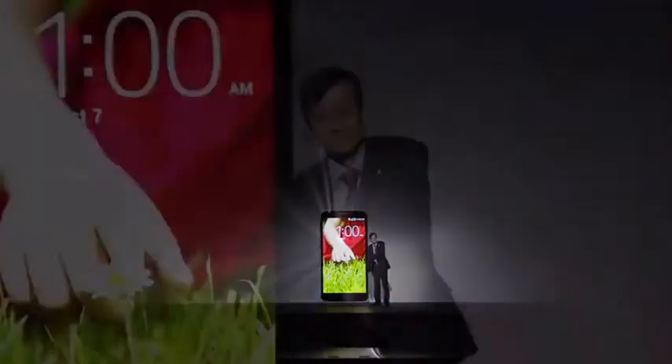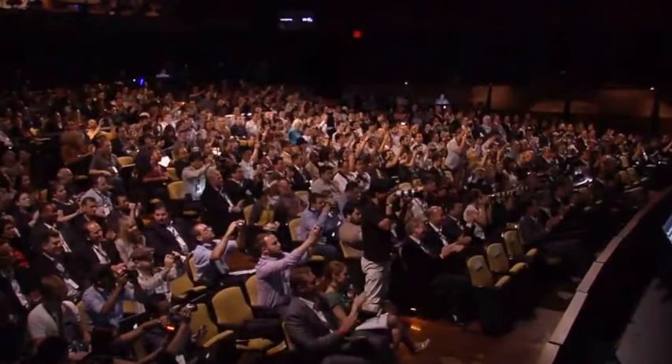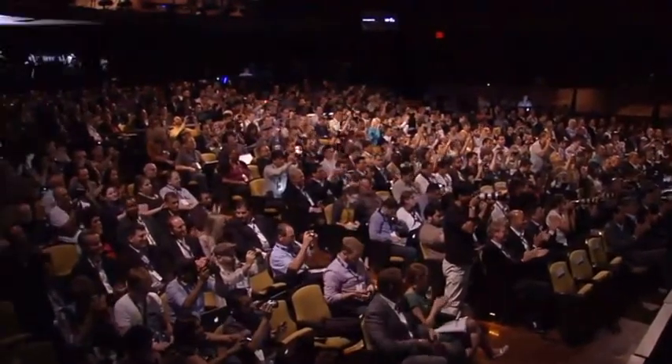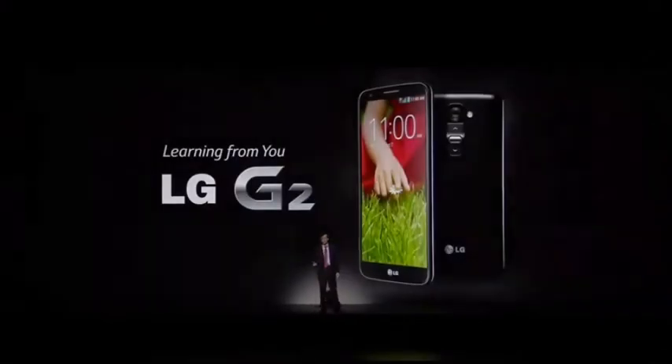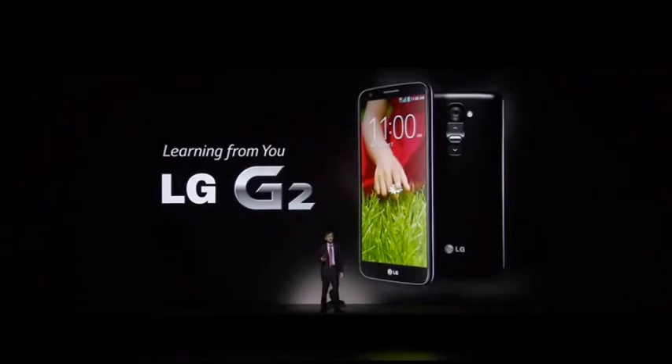Life is good! Ladies and gentlemen, introducing the LG G2. This is the result of thousands of hours of research and development with you in mind. There is so much I want to show you about the new LG G2, but let me show you the best parts of the device.